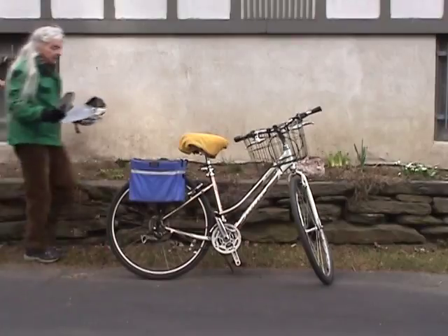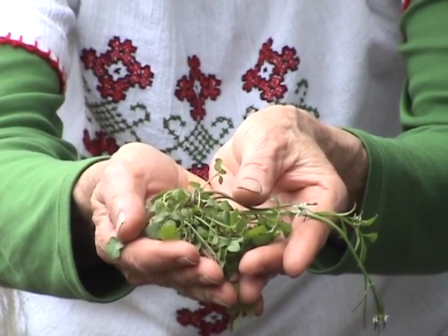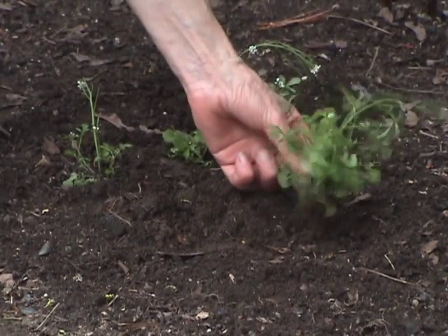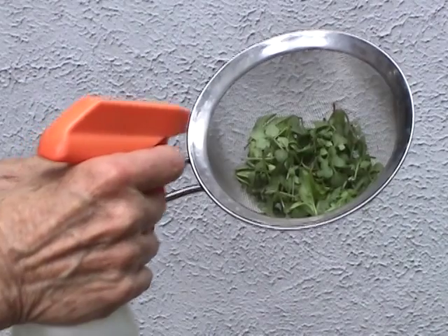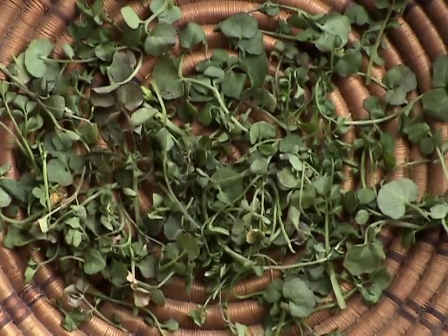So, why bother with these plants? Well, they're simple to collect — just pull up a cluster, which makes it easy to weed if you feel the necessity to do so. Remove the old leaves, then separate and wash the remaining ones. They have a tendency to wilt quickly, so it's a good idea to use them as soon as possible.